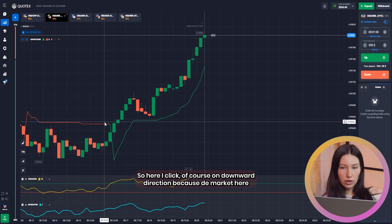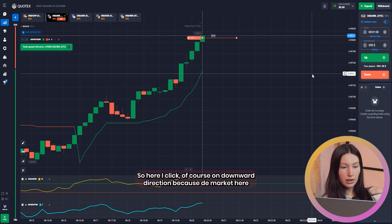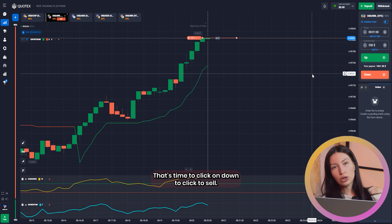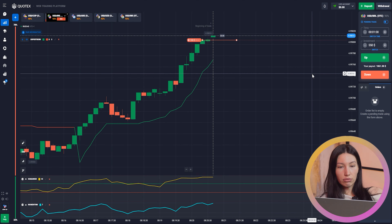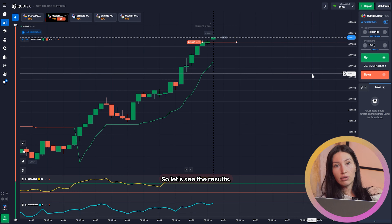I click on the downward direction because DeMarket showed me that the price is high enough — that's the time to click down, to sell. I think that was the right decision. Our indicators are confirming that I made the right decision clicking down.